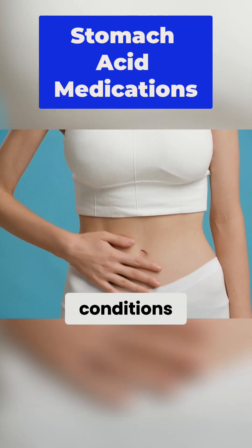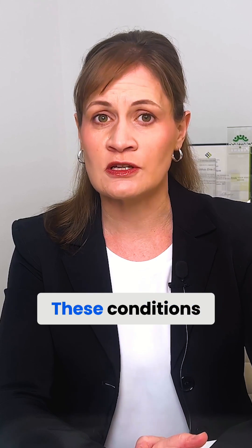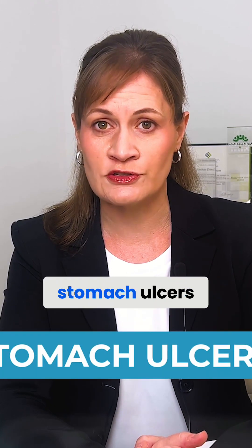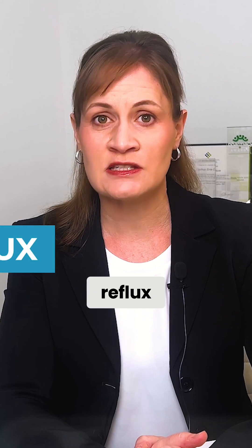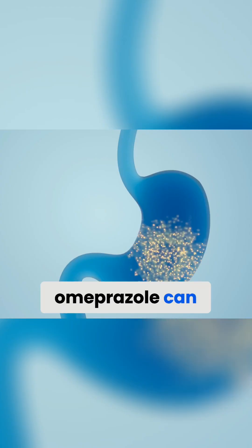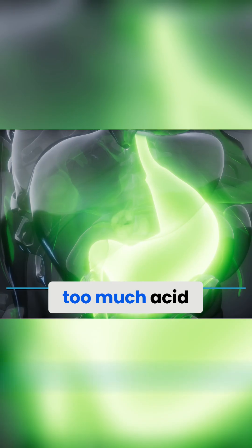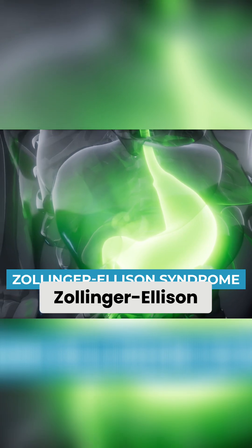Omeprazole is primarily used to treat conditions caused by an excess production of stomach acid. These conditions include various forms of stomach ulcers or intestinal ulcers, as well as acid reflux, heartburn, and complications that can arise from these conditions. Additionally, omeprazole can be used for a rare condition where the stomach produces too much acid, known as Zollinger-Ellison syndrome.